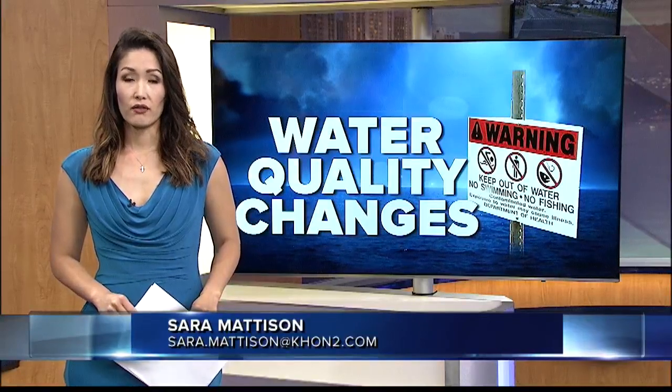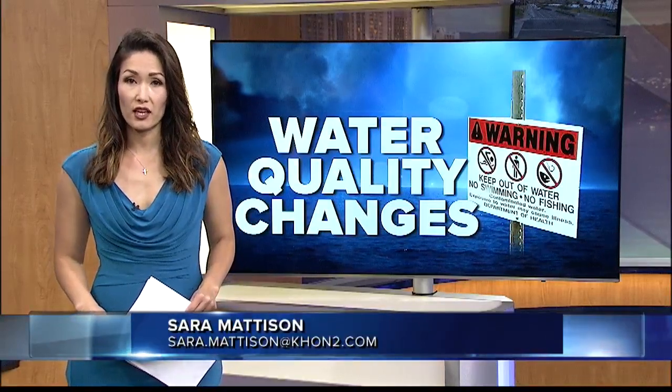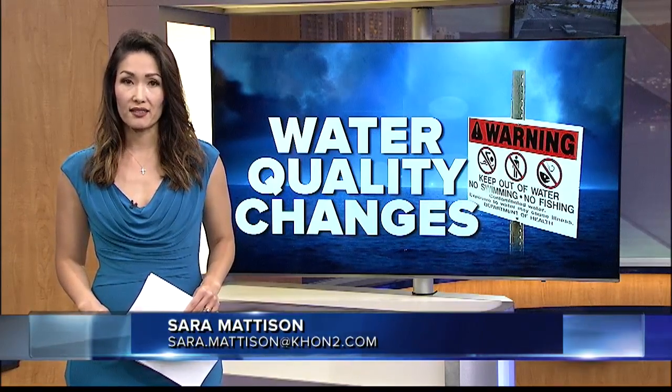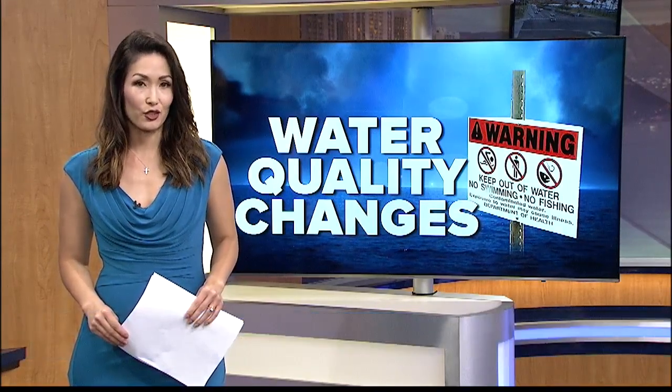We'll let you know of any changes made. If you would like to receive notifications from the state about high bacteria levels, we explain how to sign up on our website at KHON2.com.